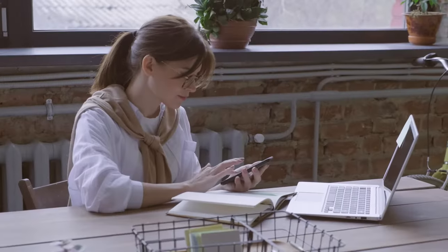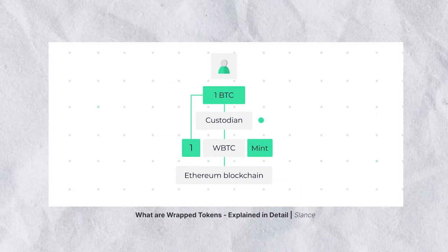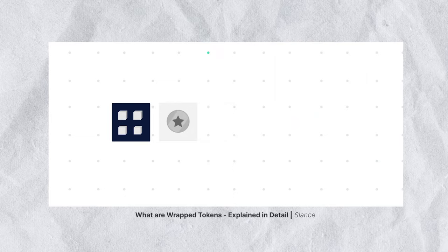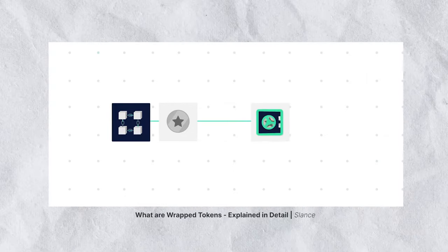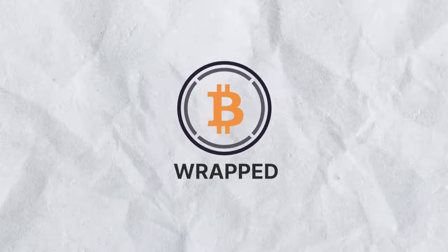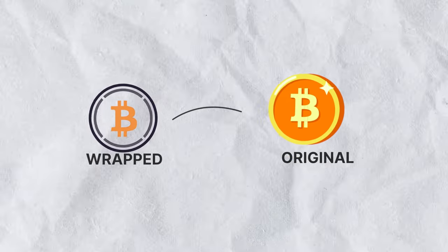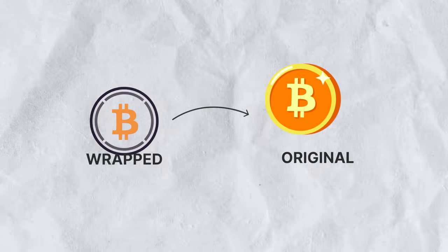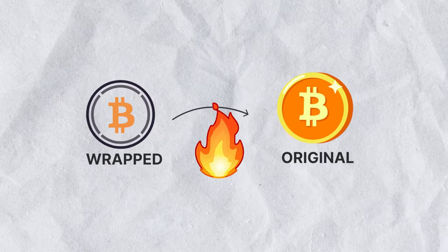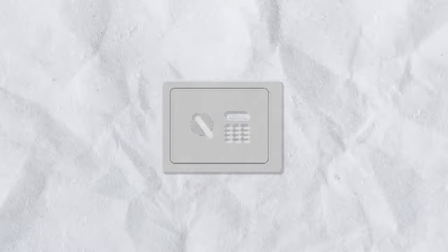Once you send your tokens to be wrapped, the custodian will mint an equivalent amount in wrapped tokens. Since new tokens are created in the process, your original tokens have to be locked in a special kind of digital vault — so your money doesn't double. The wrapped token can also be unwrapped and turned back into its original form via the same custodian through a process known as burning, where the wrapped token is destroyed and the previously locked tokens are released.